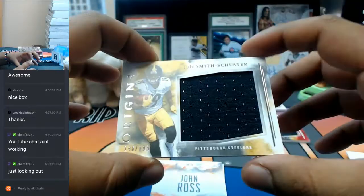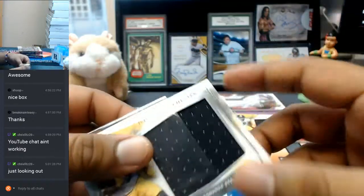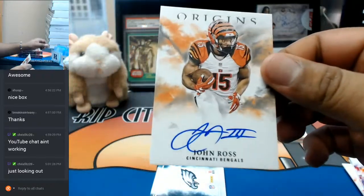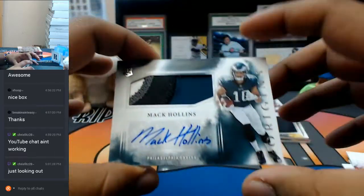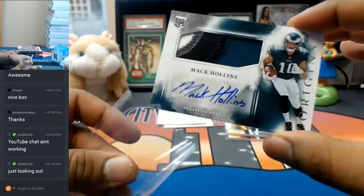Another Jumbo Patch to $199. For the Steelers, Juju Smith. Another autograph for a Bengal, this time it's John Ross. Other Bengals with the auto. And of course, at least one per case — Matt Collins with the four color patch for the Eagles.